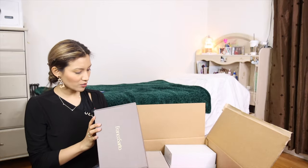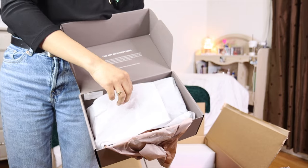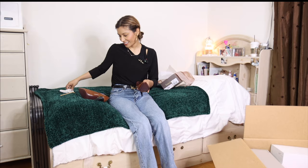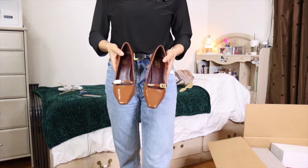I ordered some Franco Sarto brown heels. Ordering on TJ Maxx online feels more bougie for some reason. I feel like I'm at Macy's and you are just here to witness it.